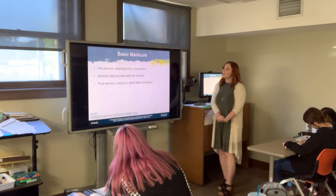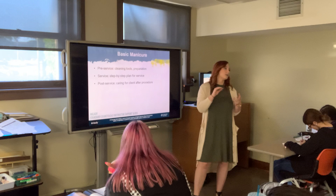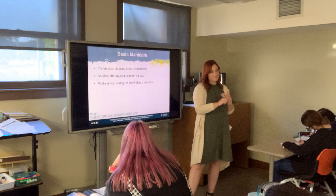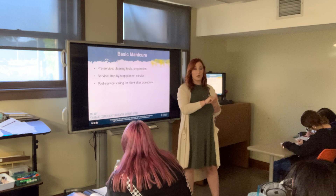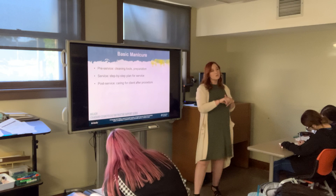There are three steps to the basic manicure: pre-service, service, and post-service. Pre-service is your setup, preparation, and cleaning your tools. If you know what color your client wants, get it on the table. If you don't, you can always set out the base and top coat since you know you'll need those for every service, and then bring the client to choose a color.